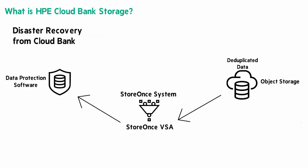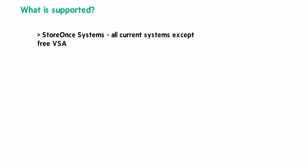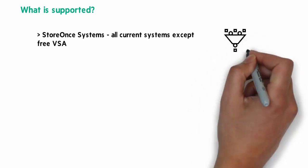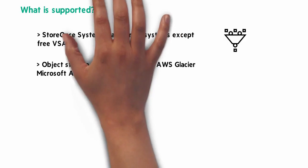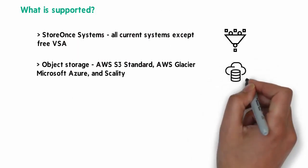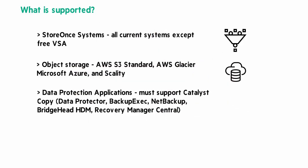This is a huge advantage over the competition, as they often require the original source appliance. What is supported with Cloud Bank Storage? From a StoreOnce system perspective, all current systems are supported with the exception of the free 1TB VSA. The object storage can be Microsoft Azure, AWS S3 Standard, AWS Glacier, or Scality. The data protection application has to be one that supports StoreOnce Catalyst copy, and those are listed.